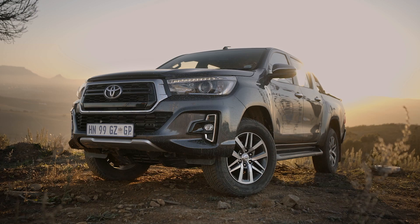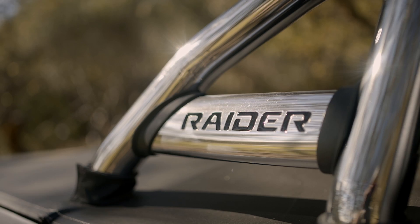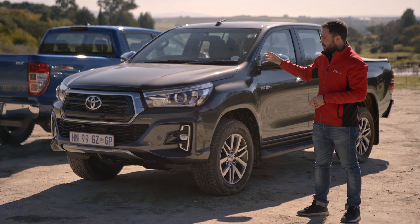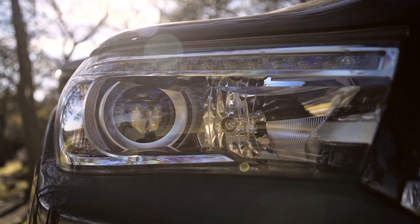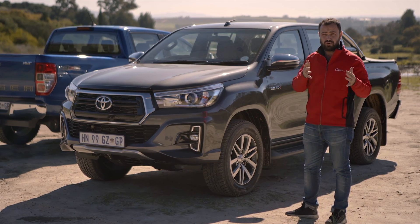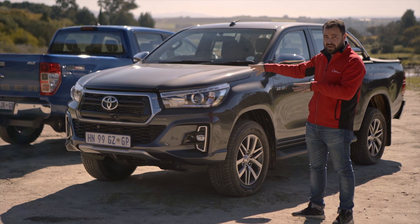From the outside at least, the Hilux does look better. You get these bigger wheels, you get that chrome roll bar which looks really good — and that's obviously missing on the XLT spec — and you get LED headlights. But other than that, it's quite difficult to tell why there's such a huge price difference between these two cars in these specific specs.